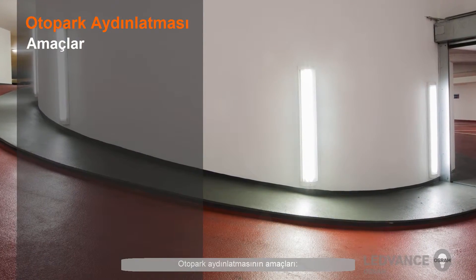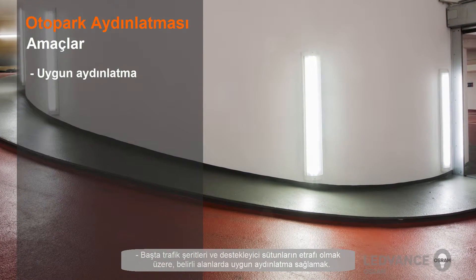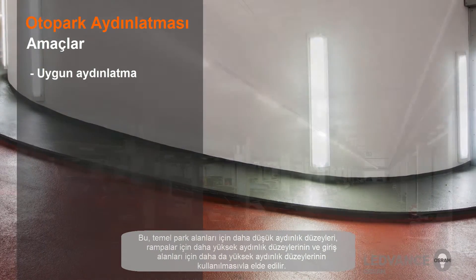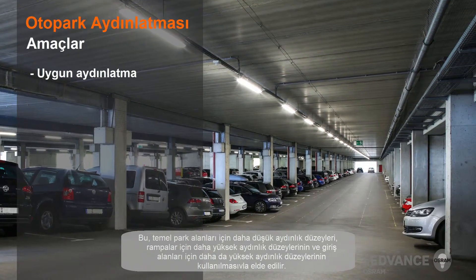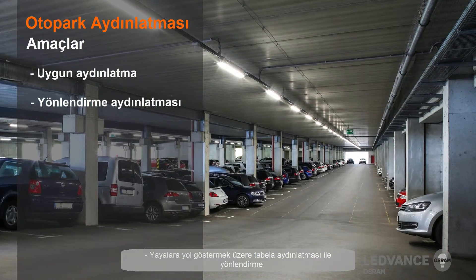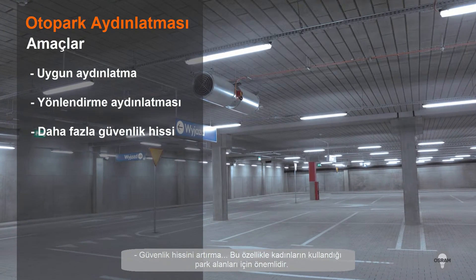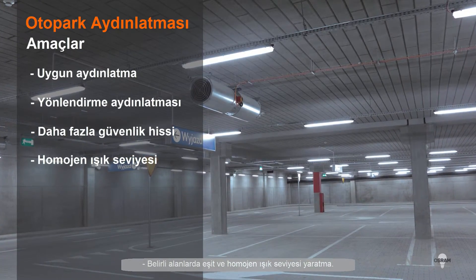The goals of parking garage lighting are: to provide appropriate illumination in specific areas, particularly traffic lanes and around supporting pillars. This is accomplished through the use of lower light levels for basic parking areas, higher light levels for ramps, and even higher still for entrance areas. To orient the lighting with the signage to guide the pedestrian. To increase the sense of safety — this is especially important for women's parking areas — and to create an even and uniform light level over specific areas.